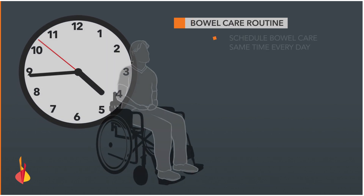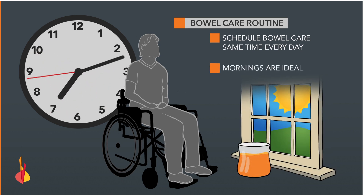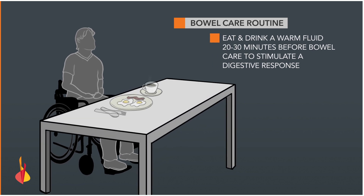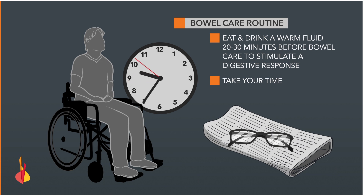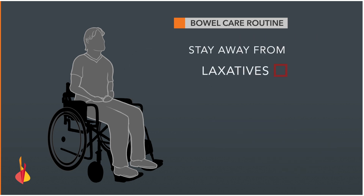Schedule your bowel care routine at the same time every day. You might have developed this habit before your injury. Mornings are ideal because the bowel has rested all night. Eat and drink a warm fluid 20 to 30 minutes before bowel care to stimulate a digestive response. Take your time — rushing will make it more difficult to empty your bowels. Stay away from laxatives or enemas unless prescribed by a doctor.